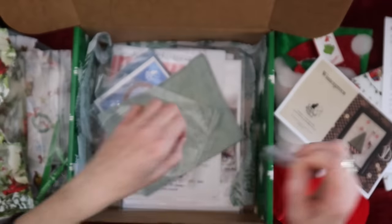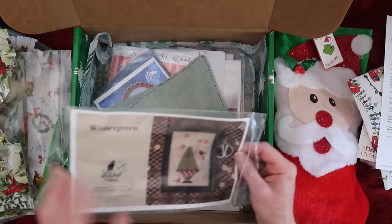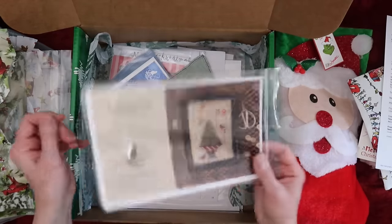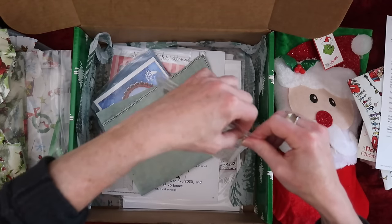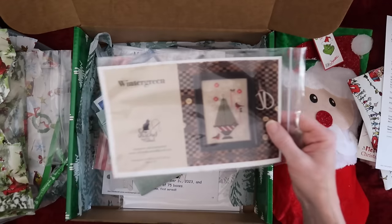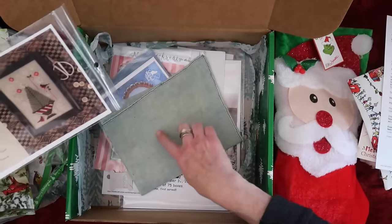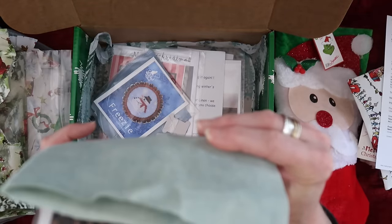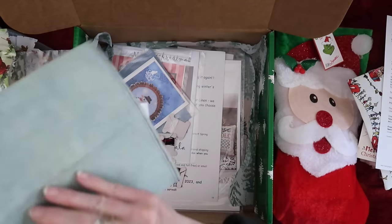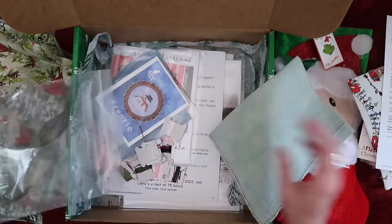Inside there are two super tiny seed beads and an adorable little holly leaf — definitely keeping that in the bag. The model may be stitched on that fabric, but photography can be tricky. It looks like it's stitched on more of a tan color, but the more I look at it, it has that kind of modeling in it. Model stitched on 28 count Friendship Green.